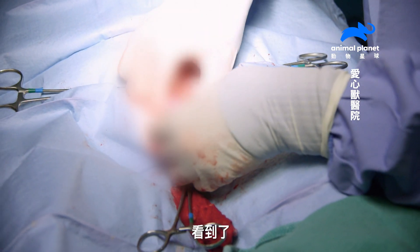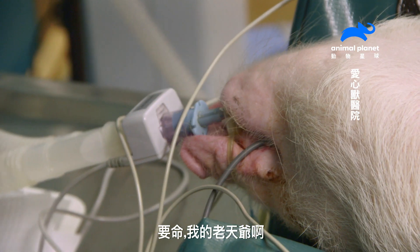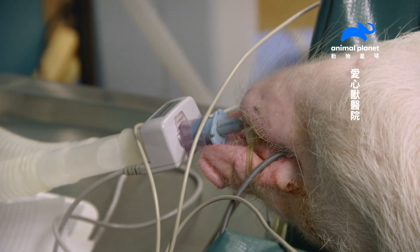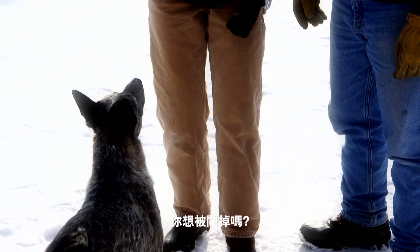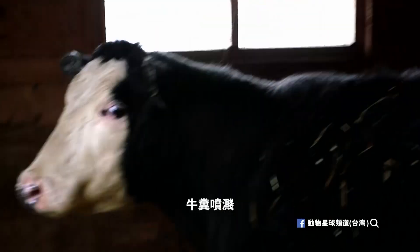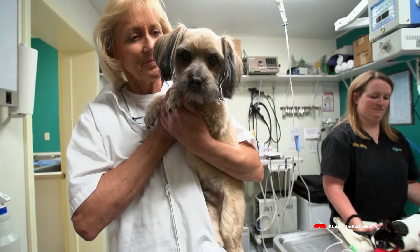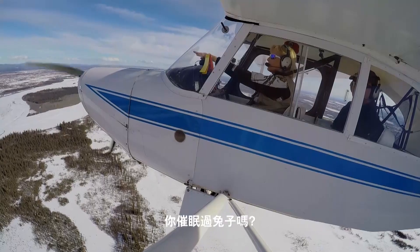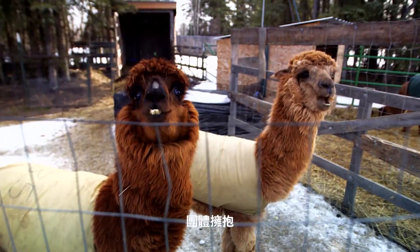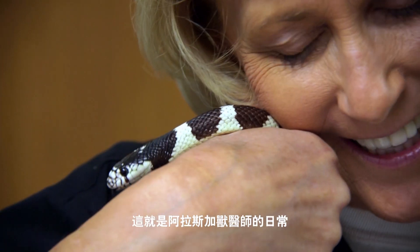This is her uterus — got it. Ain't this another day in the life of a veterinarian in Alaska.